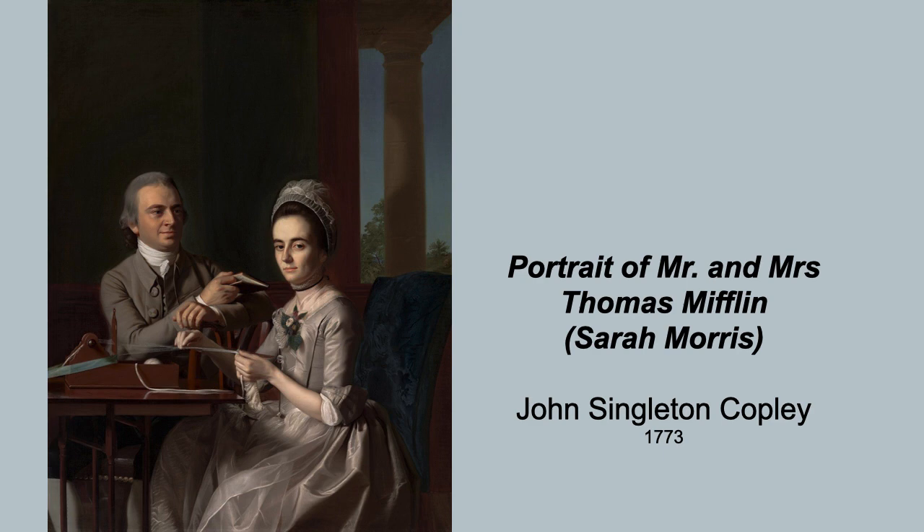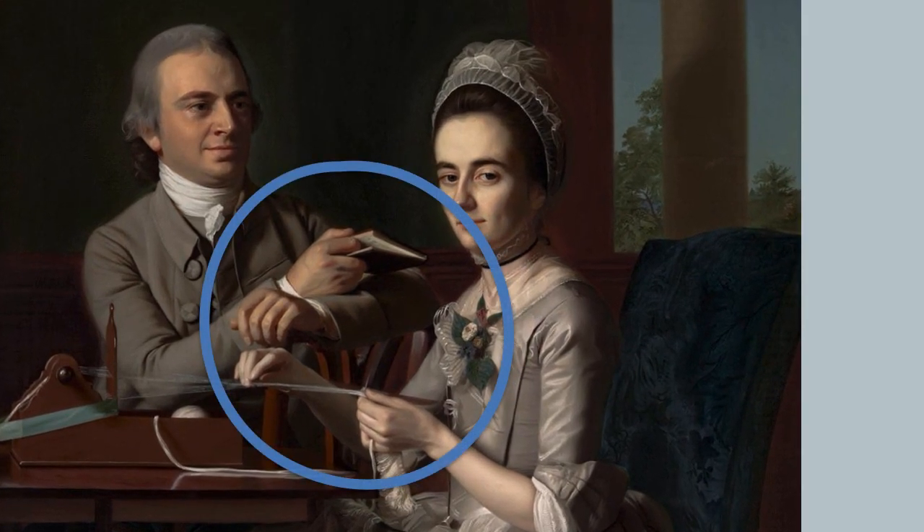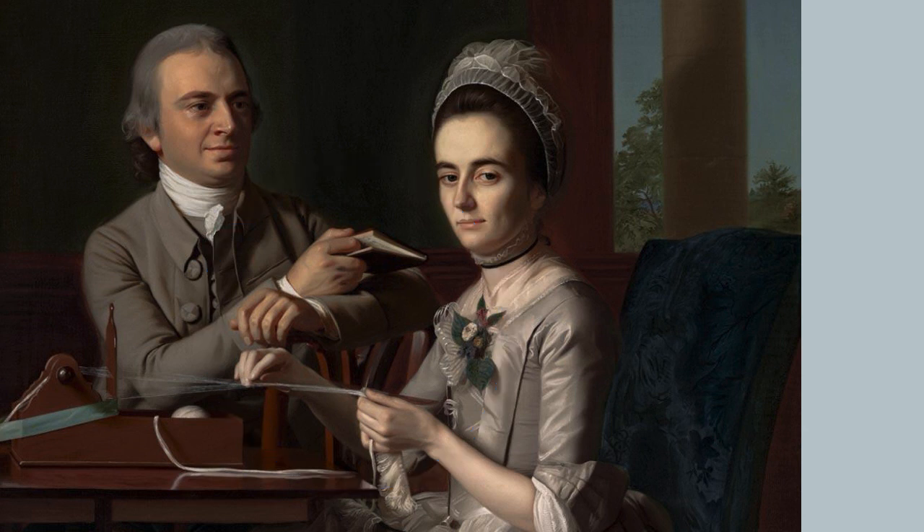Now, when we look at the hands, we see that same relationship expressed. In his right hand, he holds this book pointing right at her. With his left hand, he reaches out to delicately graze her fingers as she does her loom work. And again, the hands also suggest his love for her.